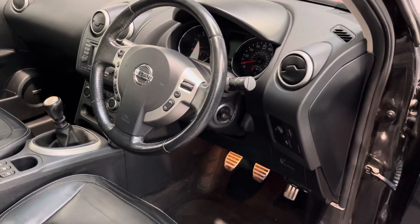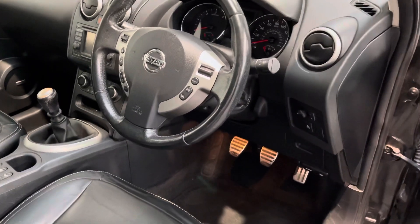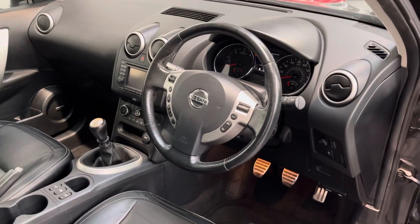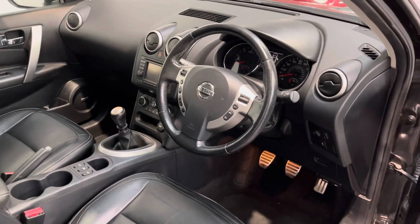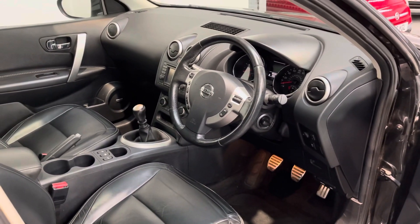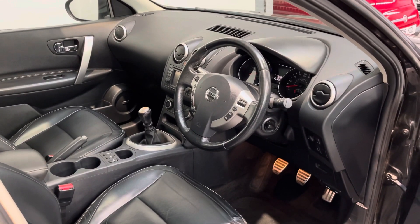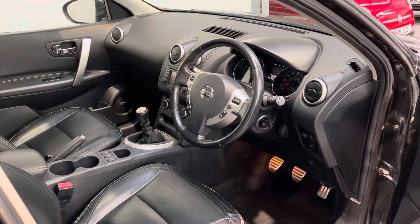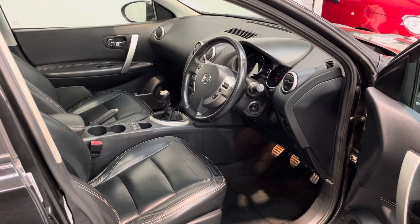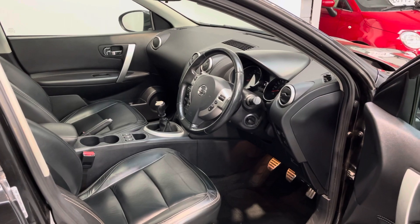Really nice car with lots of options on it. Just over 88,000 miles and the vehicle's got a full service history — we've just done a service on it as well as a cam belt. The vehicle will have a 12-month MOT put on it, plus a six-month warranty, and at £6,995 it comes out very affordable on a monthly payment. Give us a call for a written quote — thanks very much.